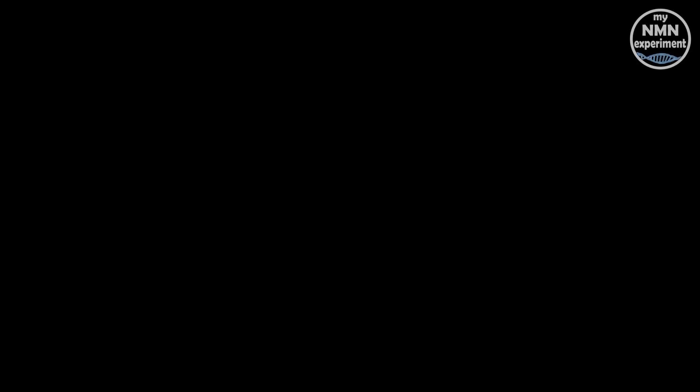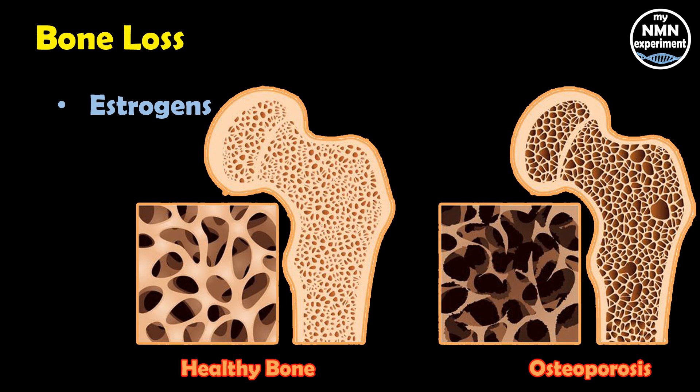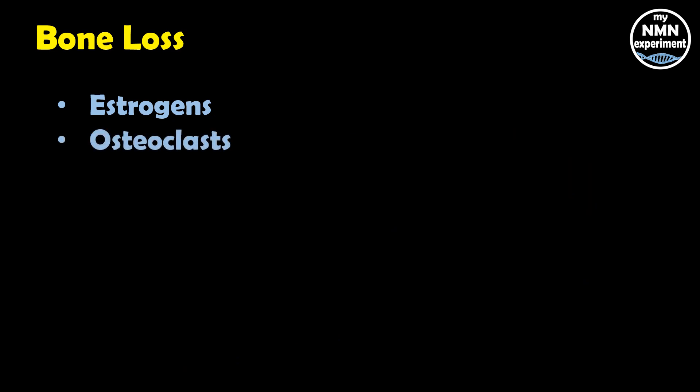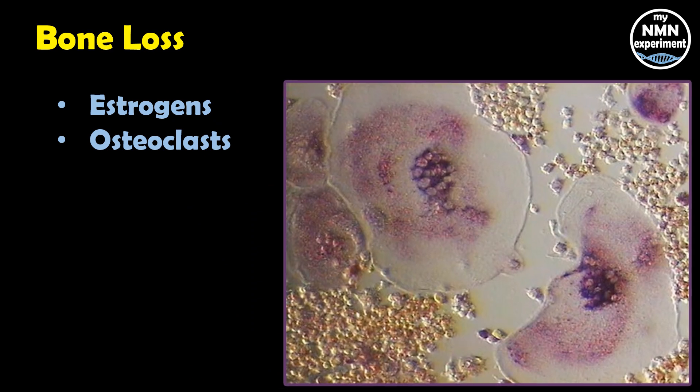Let's look at bone loss. Estrogen keeps bones healthy, but after menopause, low estrogen levels put women at risk of osteoporosis. The rise in inflammation due to aging also weakens the bones. Fisetin improved bone density and prevented bone loss in mice with low estrogen levels and inflammation. In cells, it works by reducing the activity of bone-degrading cells called osteoclasts.